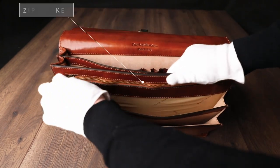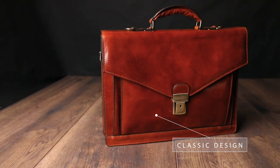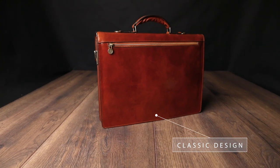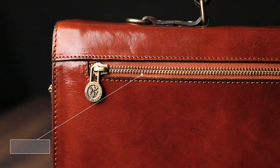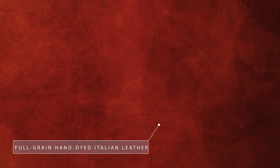The Time Resistance briefcase is designed with functionality in mind, featuring multiple pockets inside and out to keep your belongings organized. The key lock closure provides added security, ensuring your valuables remain safe. The padded shoulder strap is adjustable in length, offering comfortable carrying options.